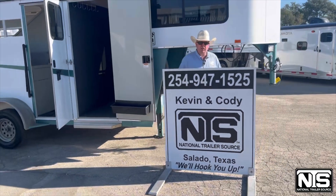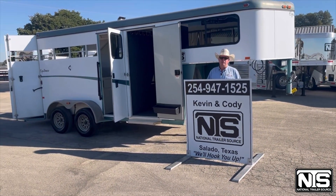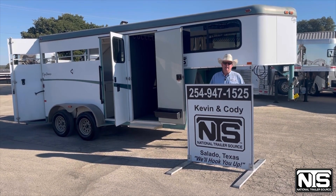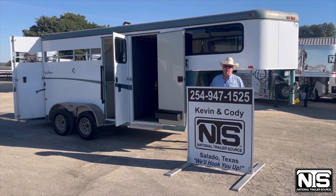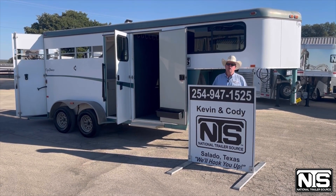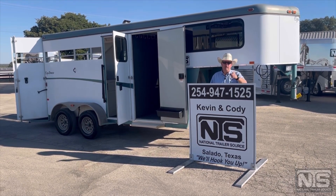We just traded for this. This is a 2014 Hawk. This trailer's $13,500. If you want to talk to a person and not a computer, give Kevin or Cody a call at National Trailer Source in Salado, Texas. 254-947-1525. We'll hook you up.